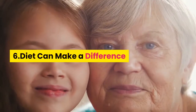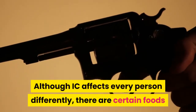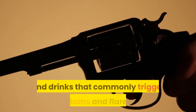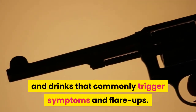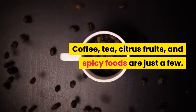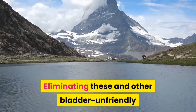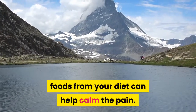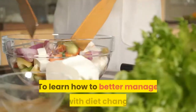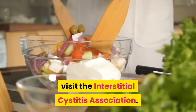Tip 7: Diet can make a difference. Although IC affects every person differently, there are certain foods and drinks that commonly trigger symptoms and flare-ups. Coffee, tea, citrus fruits, and spicy foods are just a few. Eliminating these and other bladder-unfriendly foods from your diet can help calm the pain. To learn how to better manage IC with diet changes, visit the Interstitial Cystitis Association.